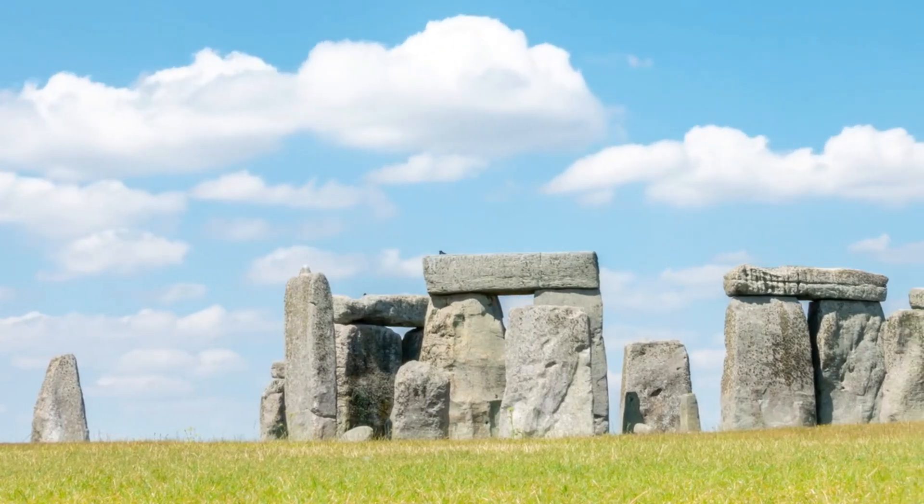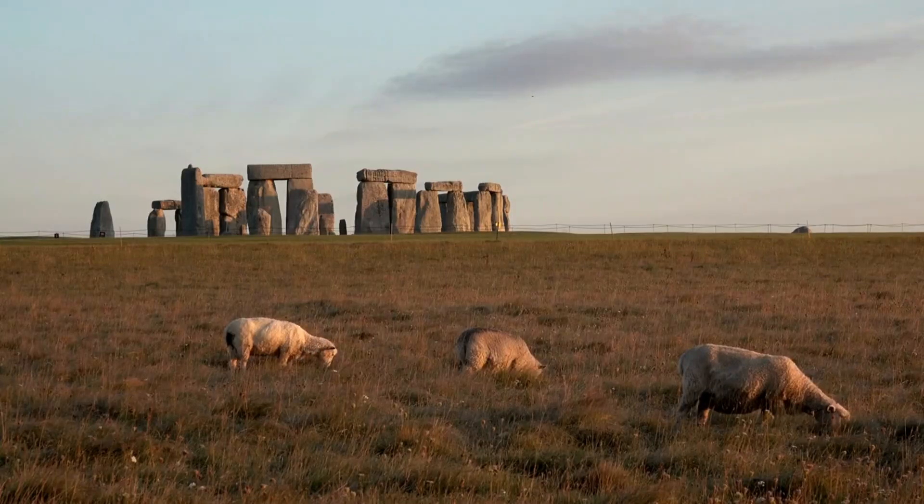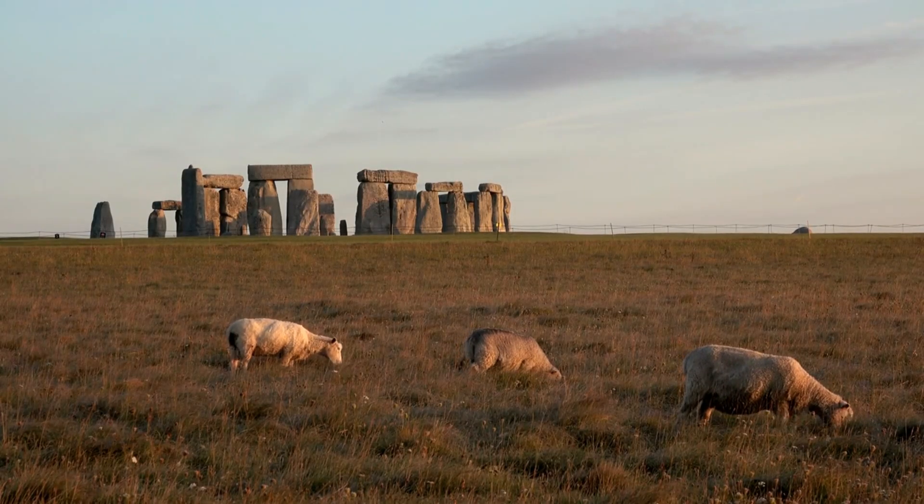So, grab your imaginary detective hats, because Stonehenge, here we come. Get ready for a simple yet mind-bending adventure.